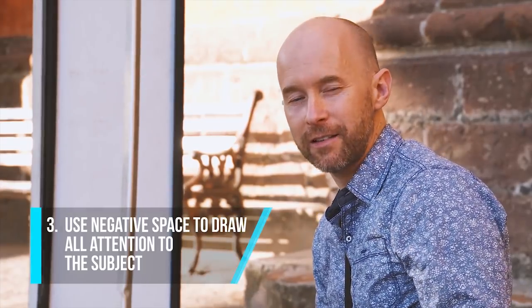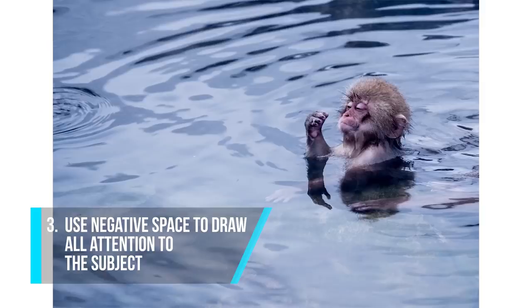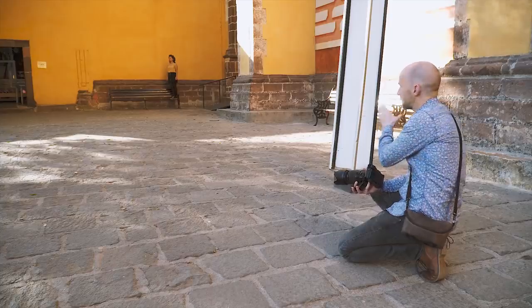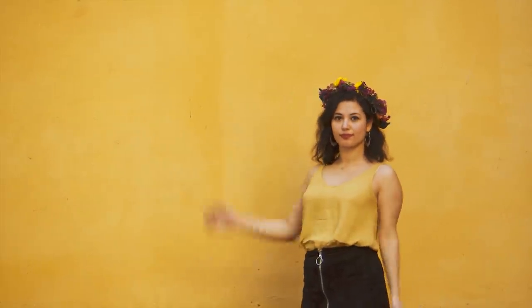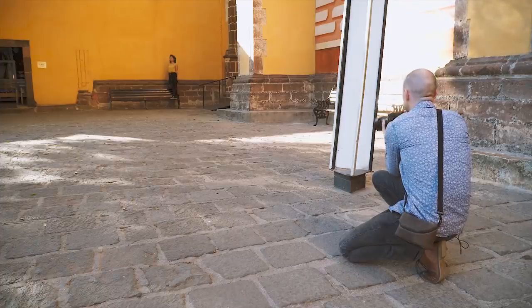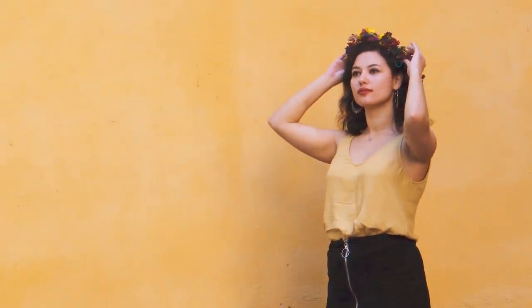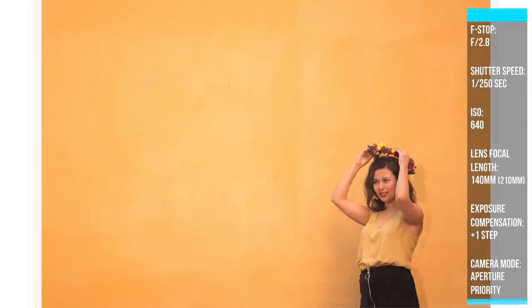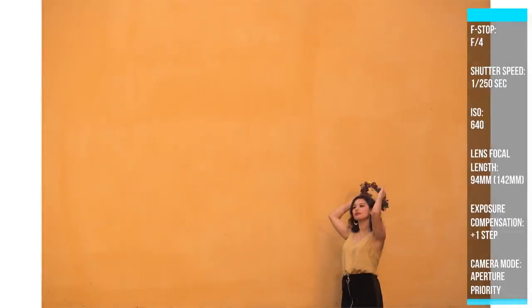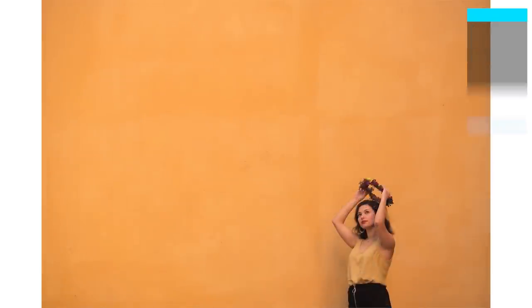Negative space is an excellent way to force your viewer's attention into the main subject. Negative space is where a majority of the composition is blank, with no detail. In this example, I have my friend standing in, very small in the picture with a lot of empty negative space. Normally we'd have our main subject large in the frame, but with negative space you get an artistic effect where all of the tension goes right down to the main subject. It's a really cool way to add an artistic flair to your portraiture.